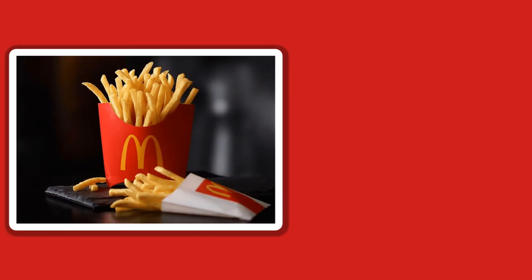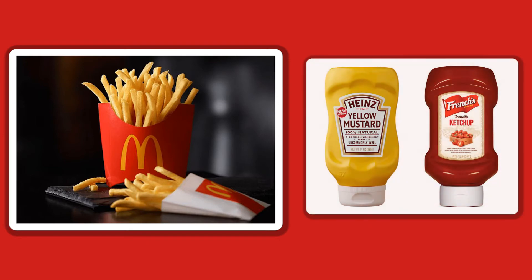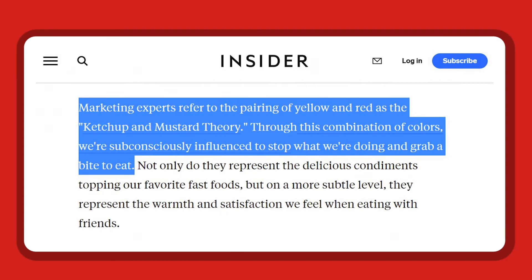These two colors refer to two condiments, which leads to this theory according to businessinsider.com. Marketing experts refer to the pairing of yellow and red as the ketchup and mustard theory. Through this combination of colors, we're subconsciously influenced to stop what we're doing and grab a bite to eat.